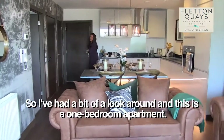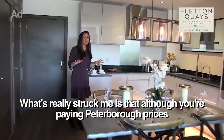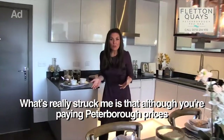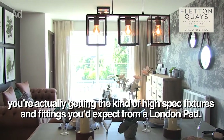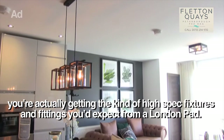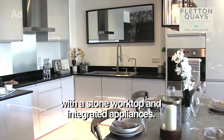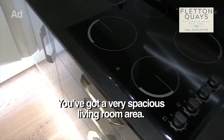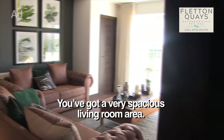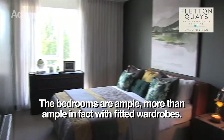So I've had a bit of a look around and this is one of the one bedroom apartments. What's really struck me is that although you're paying Peterborough prices, you're actually getting the kind of high spec fixtures and fittings you'd expect from a London pad. You've got a really good sized kitchen with stone worktop and integrated appliances, a very spacious living room area, and the bedrooms are ample — more than ample in fact — with fitted wardrobes.